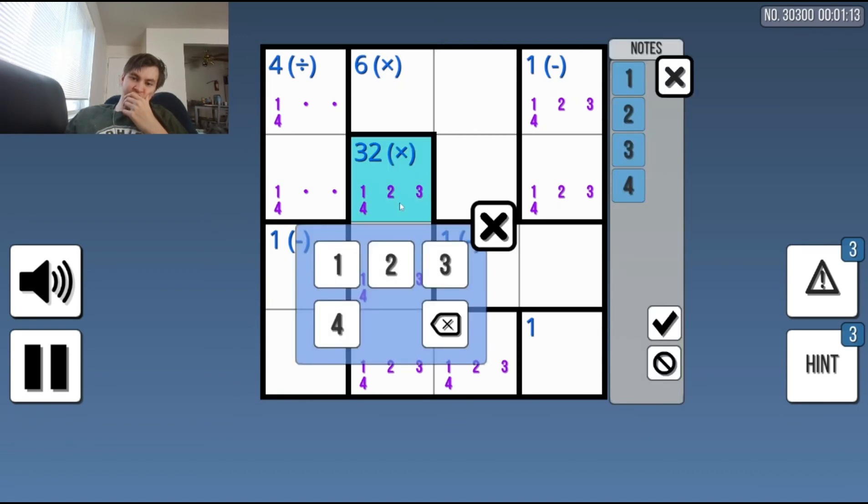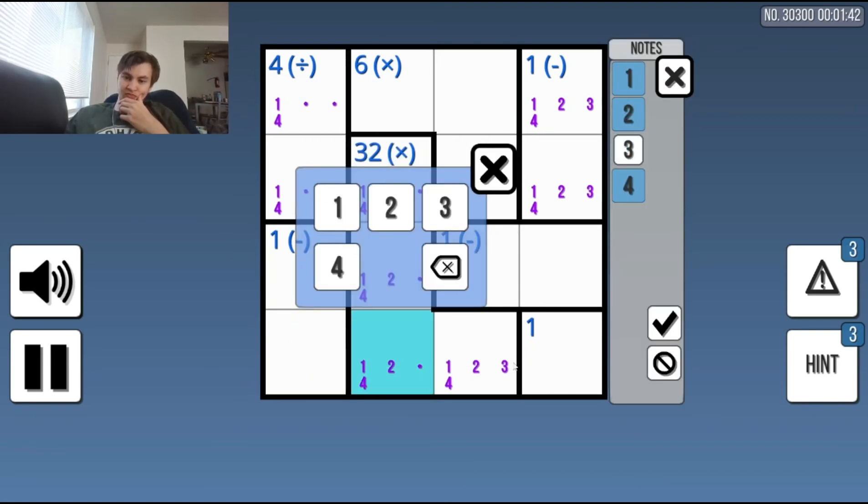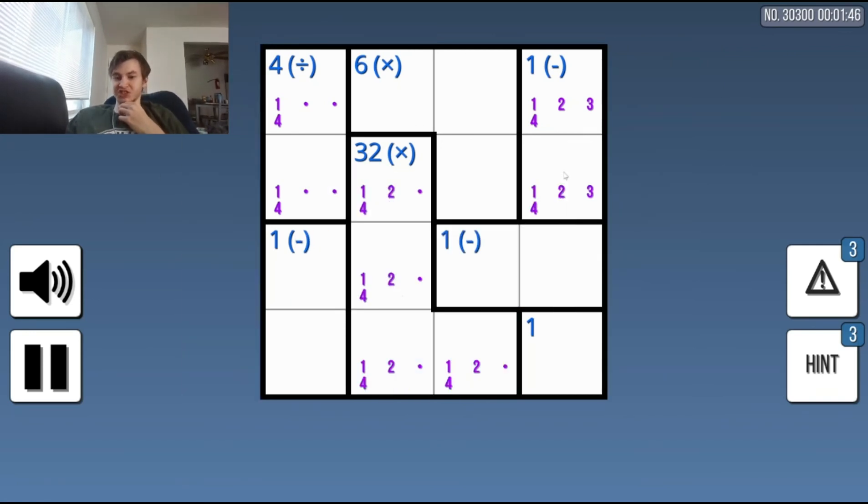I think one is a viable option, mostly because this could be four, four, two, one — and that's the only way actually. Yeah, that's the only way, so four, four, two, and one is somewhere here. This could be anything, this could be anything — this is obviously a one, so this could be anything besides a one.